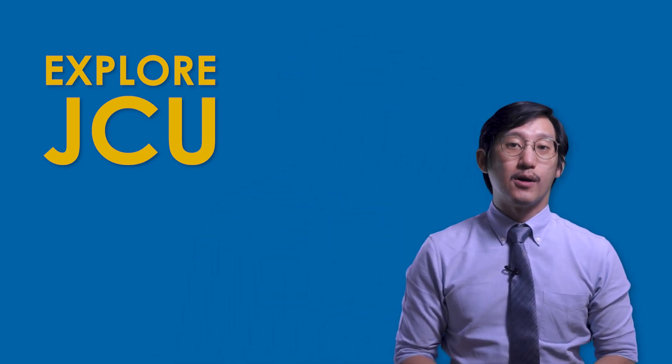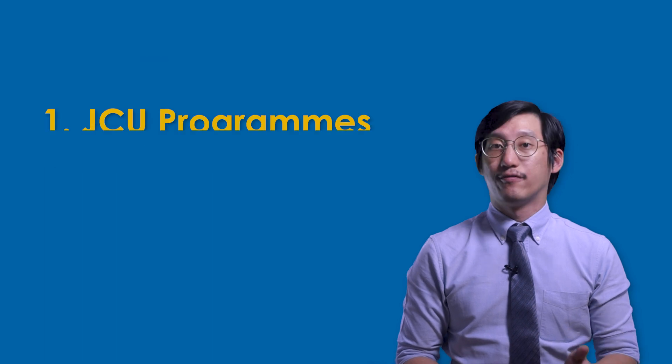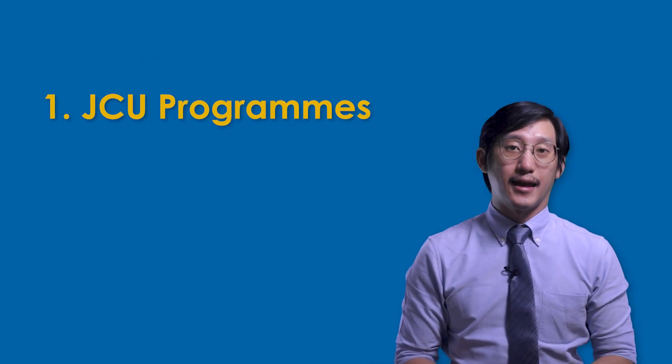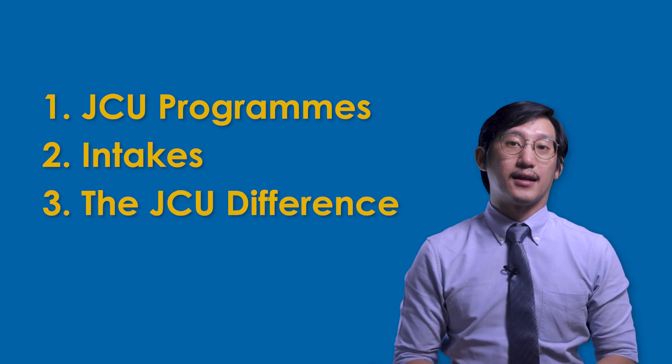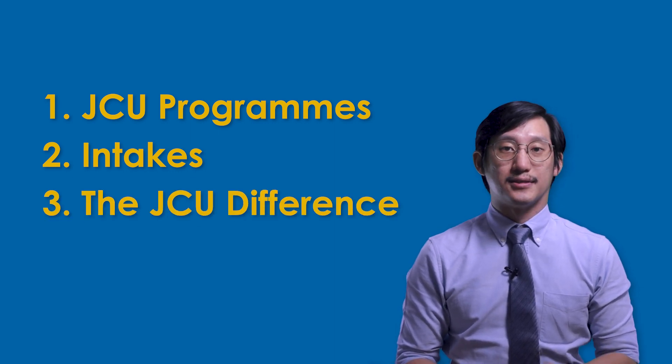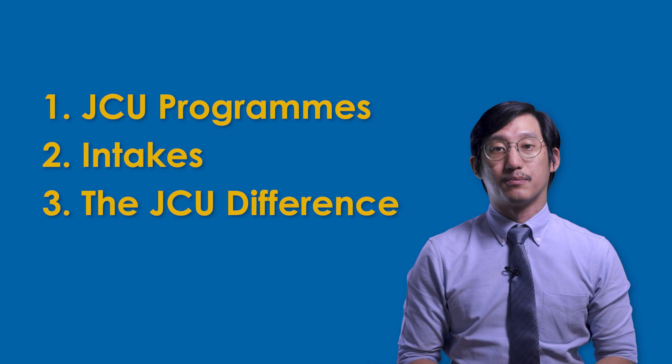Let's talk about the Singapore campus of James Cook University. In this video, I'll cover three areas: first, the variety of programs and the pathways; next, the intakes; and lastly, how JCU is different from third-party education providers.